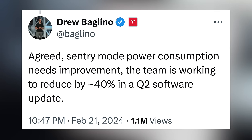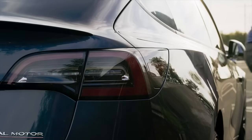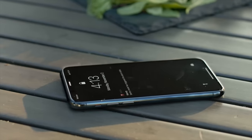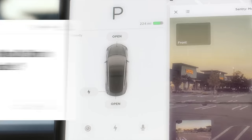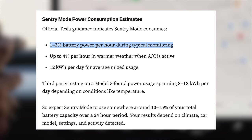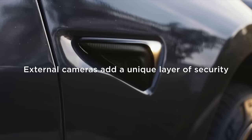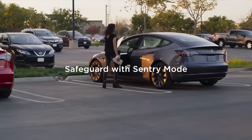At the same time, Tesla should be rolling out a feature in the future that's arguably more exciting. Drew Baglino tweeted that sentry mode power consumption needs improvement, and the team is working to reduce it by around 40% in a Q2 software update. This is a pretty big deal, because for many Tesla drivers, any time their car is parked away from home or a designated safe location, sentry mode is active. It records with the cameras around the car any time there is a motion event, and it's a great security system, but it does drain your battery. Customers are seeing 10-15% loss per day, or sometimes 1-2% per hour, so a 40% improvement could mean it instead uses around 6-9% of the car's battery in a full day, leading to better efficiency and lowered charging costs.